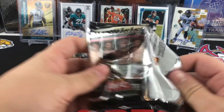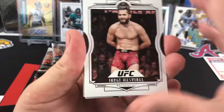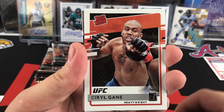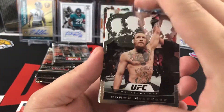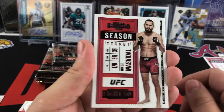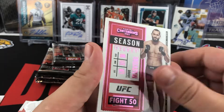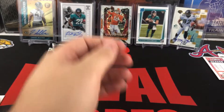Nice mixture of cards. Jorge Masvidal at Legacy. We have our first rated rookie — Cyril Gane rated rookie. Here's a Crown Royale of Conor McGregor — nice looking Conor McGregor. Jorge Masvidal on the Season Ticket, and that's going to be a pink parallel. And Israel Adesanya at a Certified.